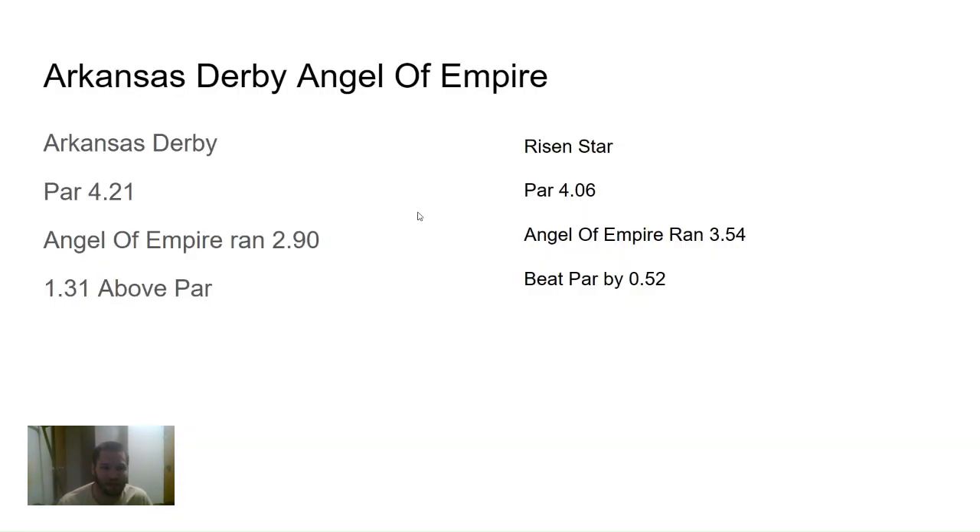Then you've got Angel of Empire. I took the Arkansas Derby and the Risen Star. The Risen Star par was 4.06 that day and Angel of Empire ran a 3.54, so he beat par by 0.52. Then the Arkansas Derby par was 4.21 and Angel of Empire ran a 2.90, so he was 1.31 above par — a clear improvement from the Risen Star to the Arkansas Derby, suggesting more distance could help him improve further. Worth noting: Pretty Mischievous actually ran a faster par number than Angel of Empire on Risen Star day, so if she runs in the Kentucky Oaks, keep that in mind.